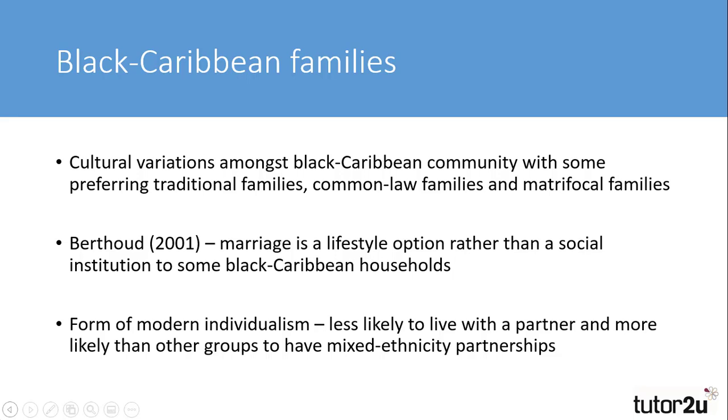Within black Caribbean families, there were differences in family life, and families could generally be organised into three different types: traditional families, common law or cohabiting families, and matrifocal families, which is evidenced by the census statistics. Berthold suggested that marriage was seen less as a social institution and more as a lifestyle option for some black Caribbean families — what they described as a form of modern individualism. Black Caribbeans in the UK were more likely to have mixed ethnicity partnerships than any other ethnic group, and less likely to commit to living together, which can be demonstrated by the higher number of lone parent and lone person households.